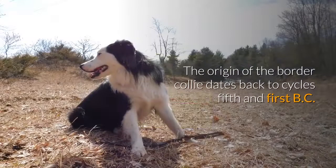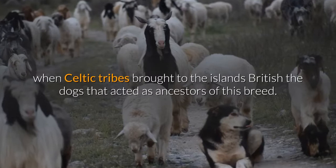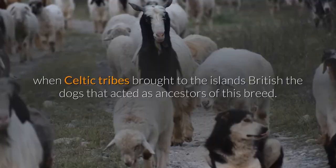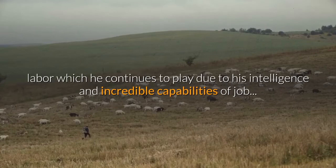The origin of the border collie dates back to the 5th and 1st centuries BC, when Celtic tribes brought to the British Isles the dogs that acted as ancestors of this breed. Back then it was employed as a herding dog, a role it continues to play today due to its intelligence and incredible working capabilities.